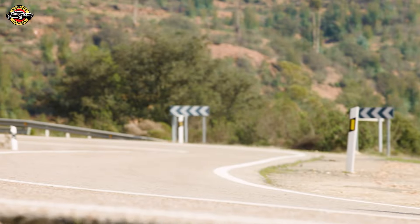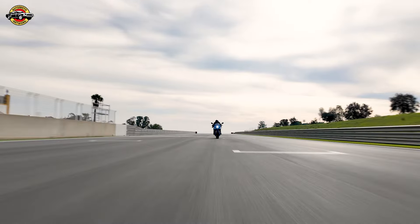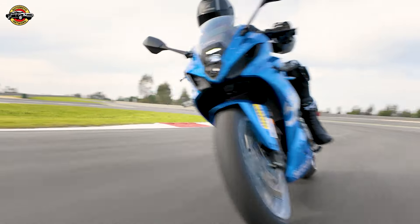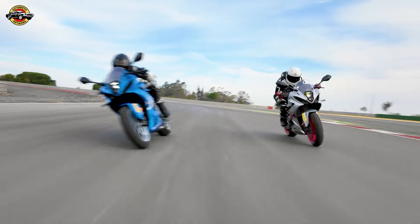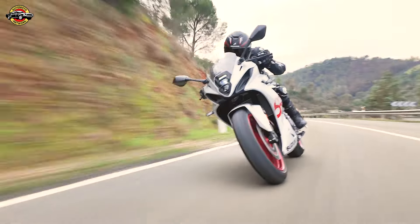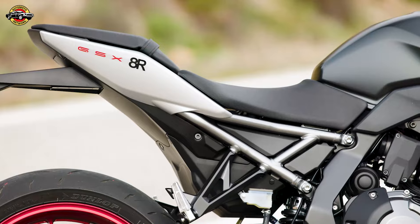Let's dive into what makes the GSX-8R truly exceptional. The 'R' in GSX-8R stands for design excellence. The bike pays homage to Suzuki's sporting heritage with a compact, aggressive fairing design, sharp lines, and a minimal tail. Extensive wind tunnel sessions ensure aerodynamic efficiency, providing both protection and comfort for daily use. And it's not just about looks — the riding position and ergonomics are crafted for effective control and optimal comfort.